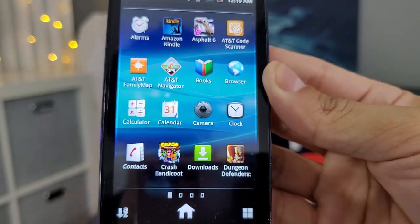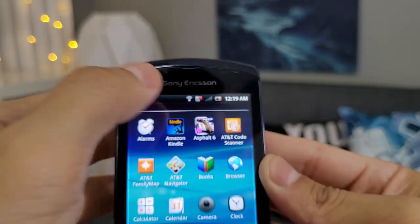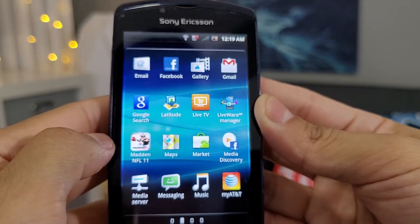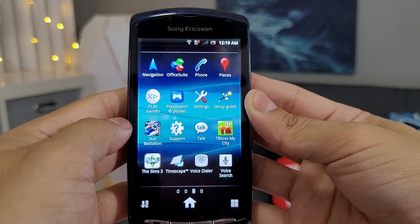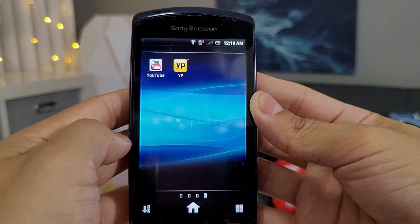Crash Bandicoot took about maybe five minutes to download. Dungeon Defenders is also on there, and it connected to my Wi-Fi no problem. I wanted to get all that ready before the video. It's just the old-school basic Android interface — nothing too fancy.